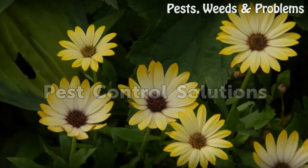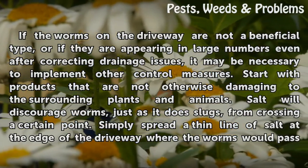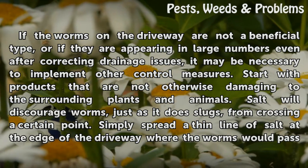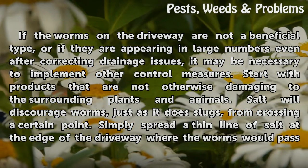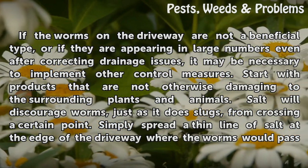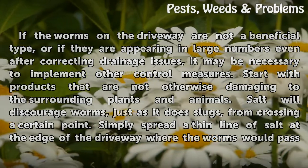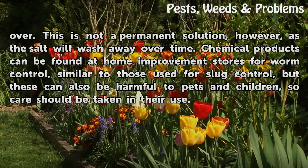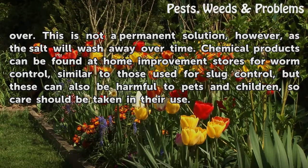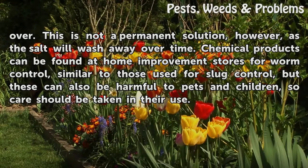If the worms on the driveway are not a beneficial type, or if they are appearing in large numbers even after correcting drainage issues, it may be necessary to implement other control measures. Start with products that are not otherwise damaging to the surrounding plants and animals. Salt will discourage worms, just as it does slugs, from crossing a certain point. Simply spread a thin line of salt at the edge of the driveway where the worms would pass over. This is not a permanent solution, however, as the salt will wash away over time. Chemical products can be found at home improvement stores for worm control, similar to those used for slug control, but these can also be harmful to pets and children, so care should be taken in their use.